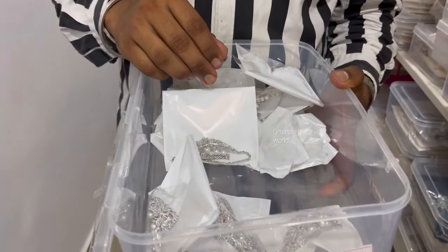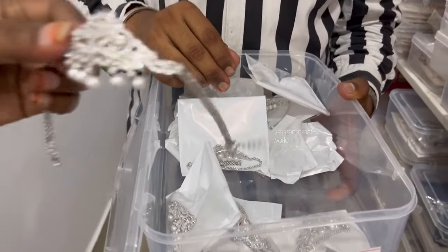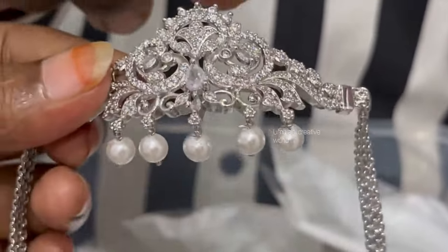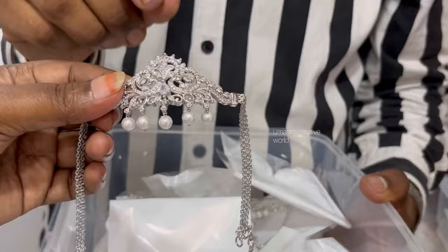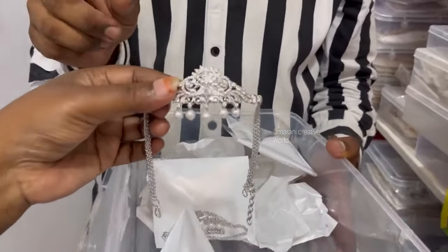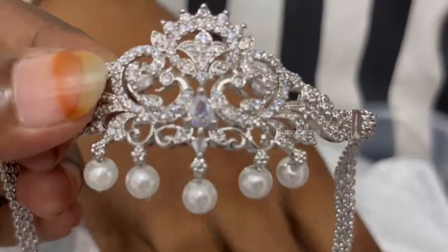Welcome back to my channel Umarani Creative World Friends. Let's continue to do jewelry. What is the quality? It's a silver pattern, it's premium. It's a light polish, it's quality. 1 gram gold, it's also premium.